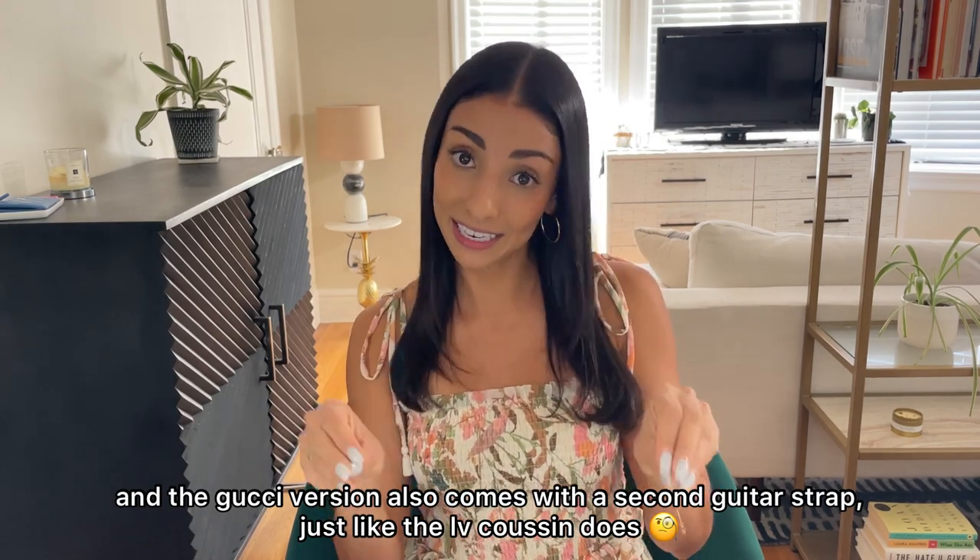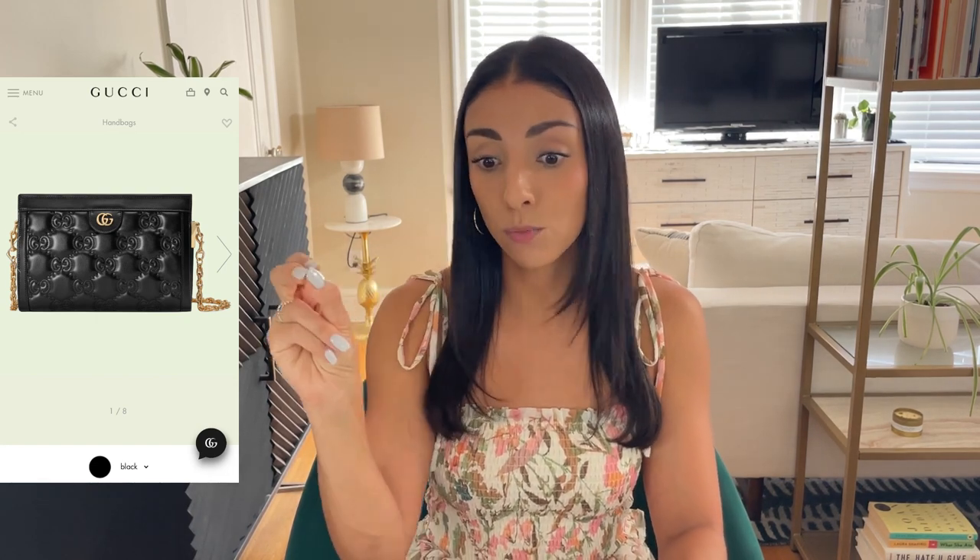They have very closely followed the launch strategy of the Louis Vuitton Coussin bag. The Coussin really divided the luxury community, but they launched in a couple of neutral colors — black and gray — with one pop color: a bright acid green. While I do love this bag and think it's beautiful, I feel like Gucci got a little bit lazy and really had an opportunity to make this style their own.